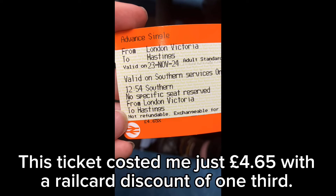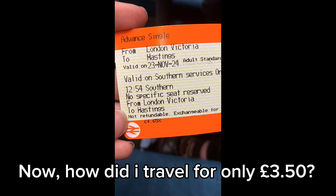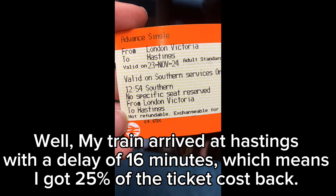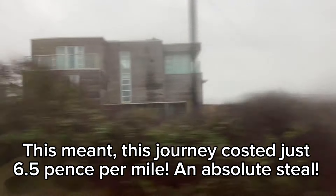We are now riding along the coast. This ticket cost me just £4.65 with a railcard discount of one-third. A non-discounted ticket would have cost £7, which is still not a lot. My train arrived at Hastings with a delay of 16 minutes, which means I got 25% of the ticket cost back, meaning this journey cost just 6.5 pence per mile — an absolute steal.